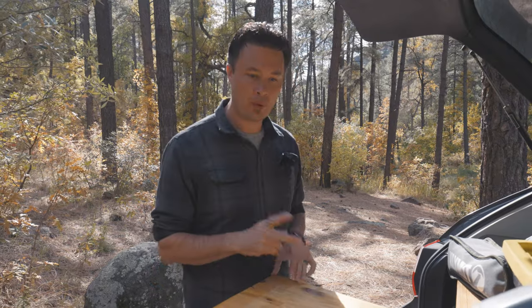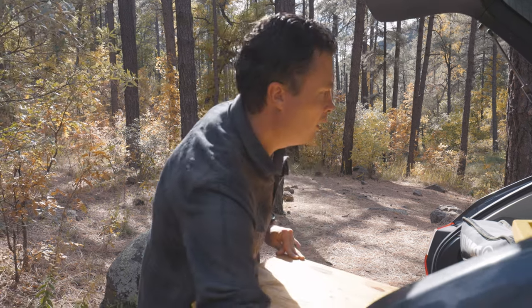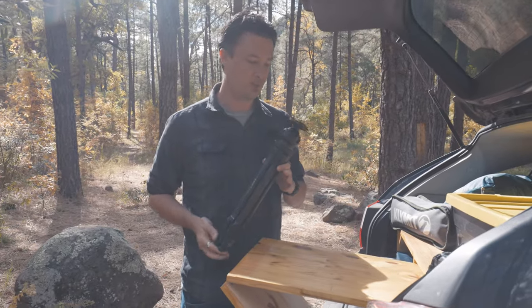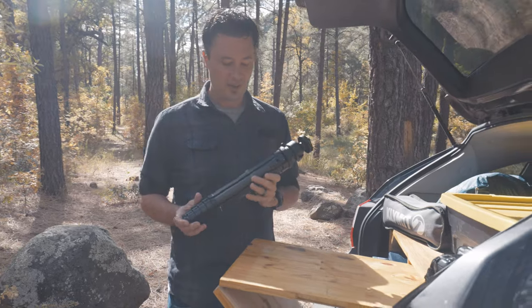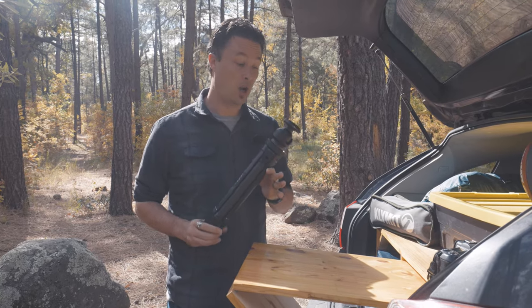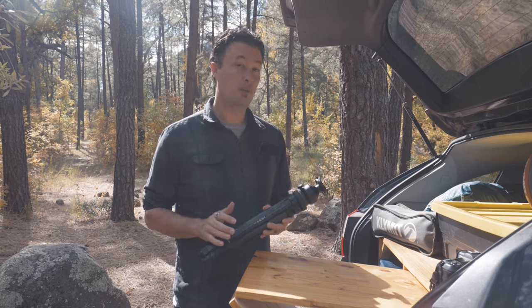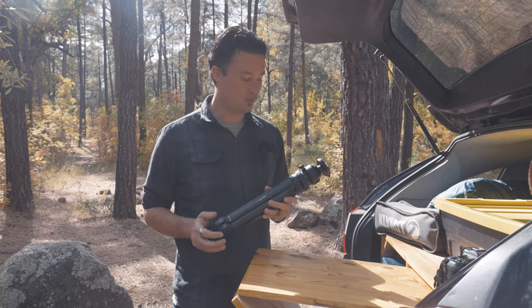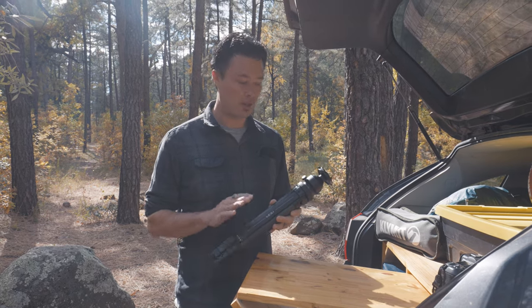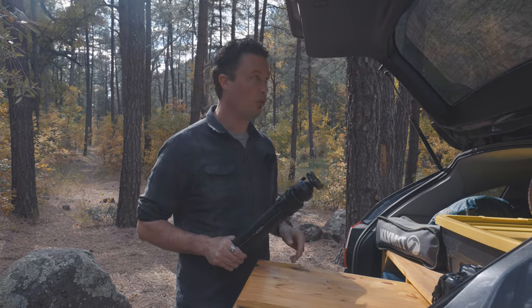We're going to do some camping — maybe not tonight but soon for another episode — so we're kind of scouting. I figured this would be a great location and time to talk about this Frankenstein monster of a tripod. This is from Hype; they sent it to me a couple months ago. I've been using it but haven't done a review until now. This is not sponsored — they sent it to me but I'm not being paid, and they don't get to see the review.